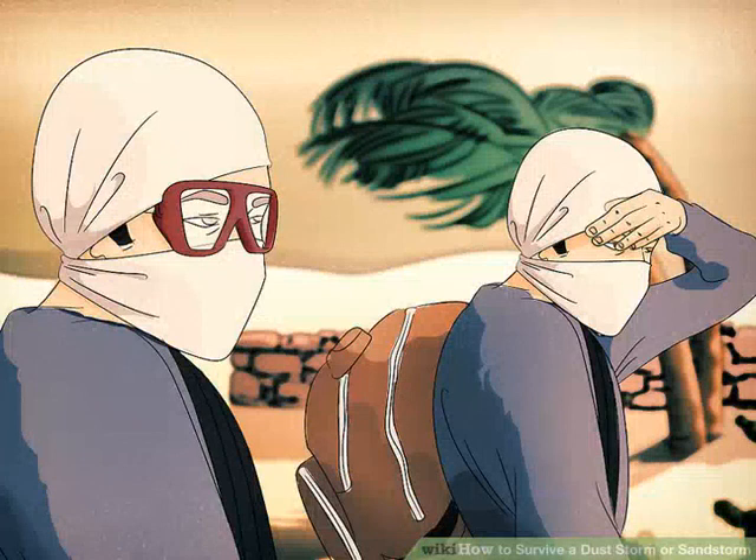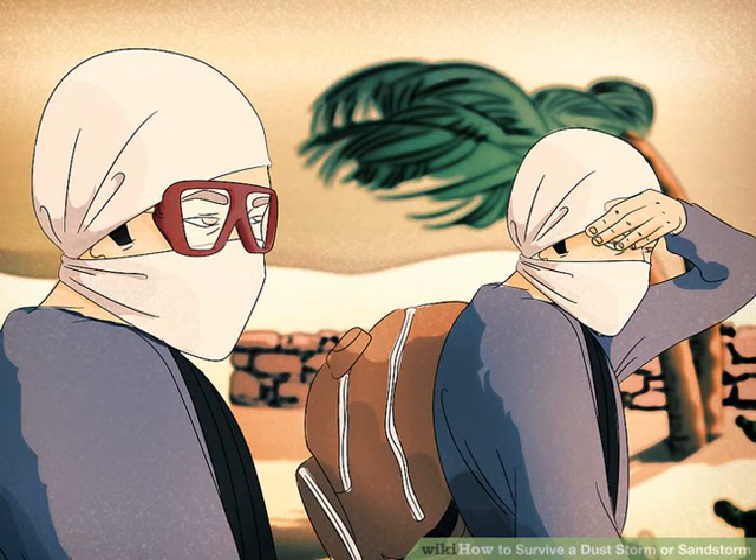Protect your eyes. Eyeglasses offer minimal protection from blowing dust or sand, but airtight goggles are better. If you don't have goggles, shield your face with your arm as you move, then wrap a piece of cloth tightly around your head to protect your eyes and ears.